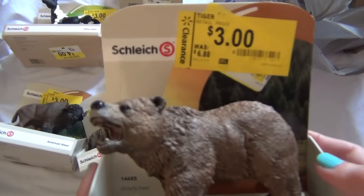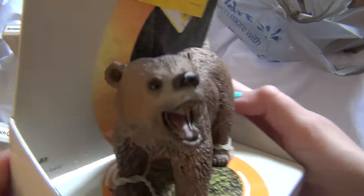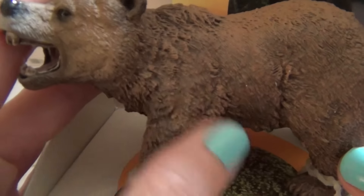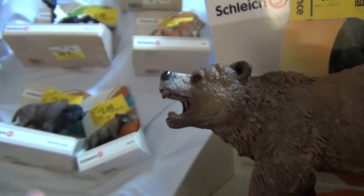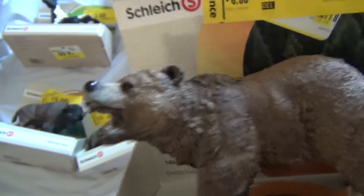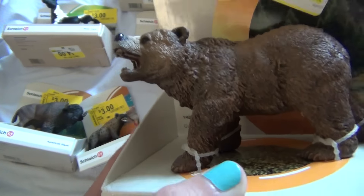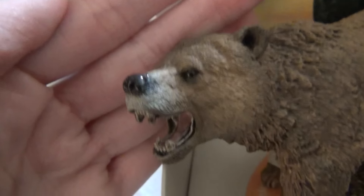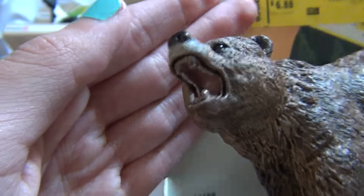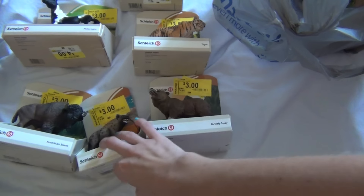And I got this really nice grizzly bear — again, three dollars. Look how cool that grizzly bear is! Just how they painted his fur — the fur on it is just really nicely done. I'm not a huge bear fan, but I like pretty much all animals. This bear is really nice though. I really, really like him. Look at that detailed mouth — just really, really nice. So when I saw him I was just immediately like, I had to get him. Especially because he was the only one there — the only bear there. So I had to get him because he was really cool.